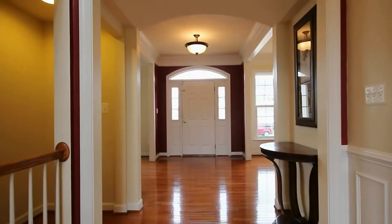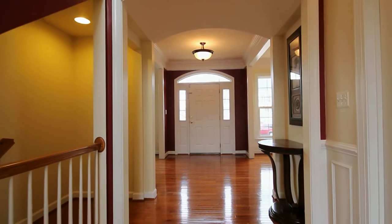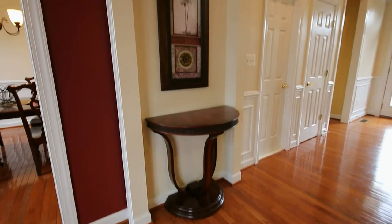Hi, I'm Nancy. I can't wait to show you this spectacular home located here in the Braemar community. Gleaming hardwood floors welcome you into the grand foyer and guide you throughout the main level.